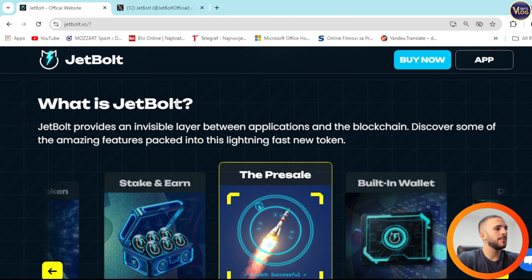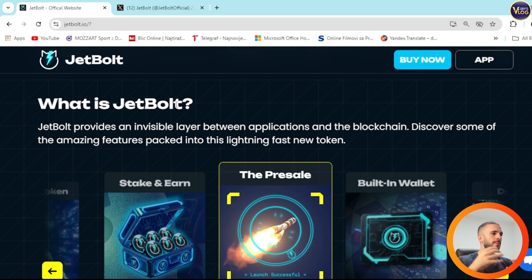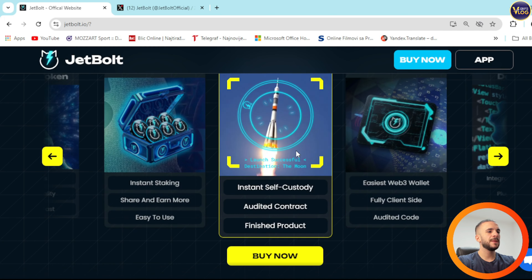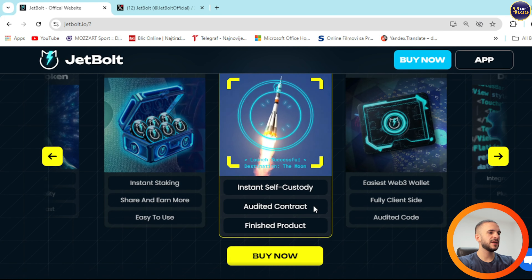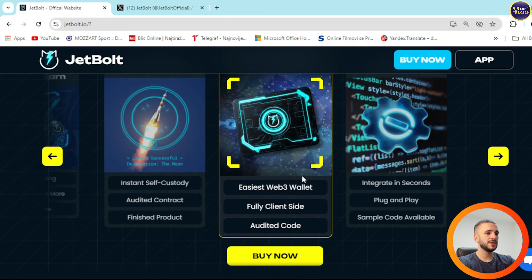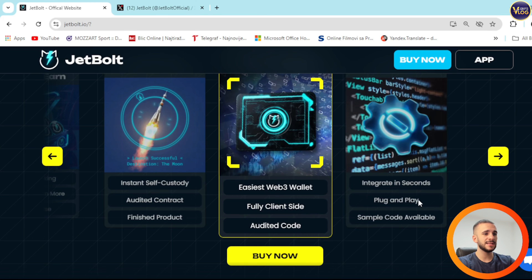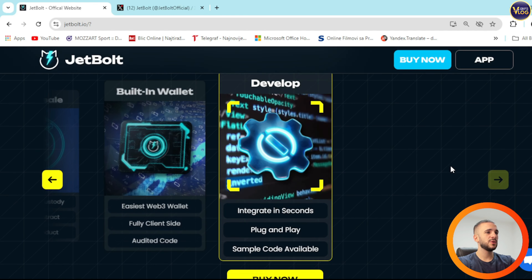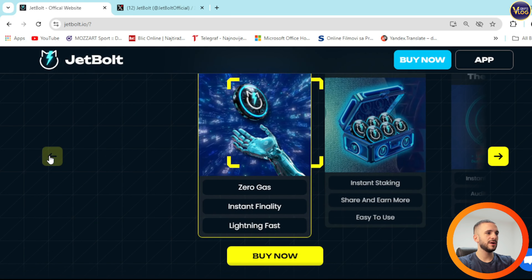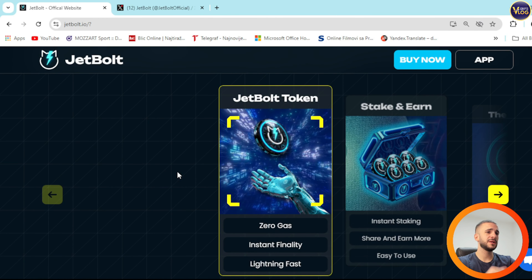So what is JetBalt? JetBalt provides an invisible layer between applications and the blockchain. This covers some of the amazing features packed into the Lightning Pass new token. The pre-sale is here — instant, self-custody, audited contract, and the finished product is here as well. You can see the easiest Web3 wallet, built-in wallet, fully client-side, audited code. Right here we can see integrating in seconds, plug and play, sample code available, and so on. Plenty of different utilities and solutions for you.